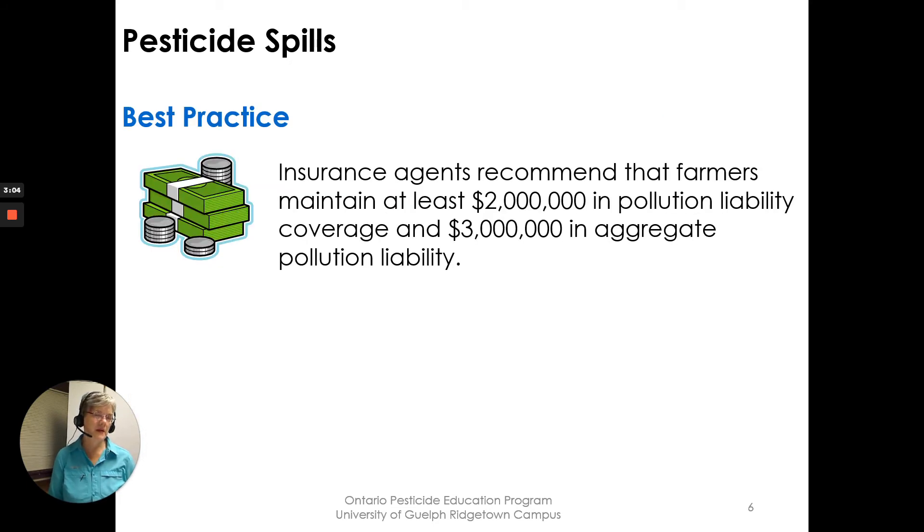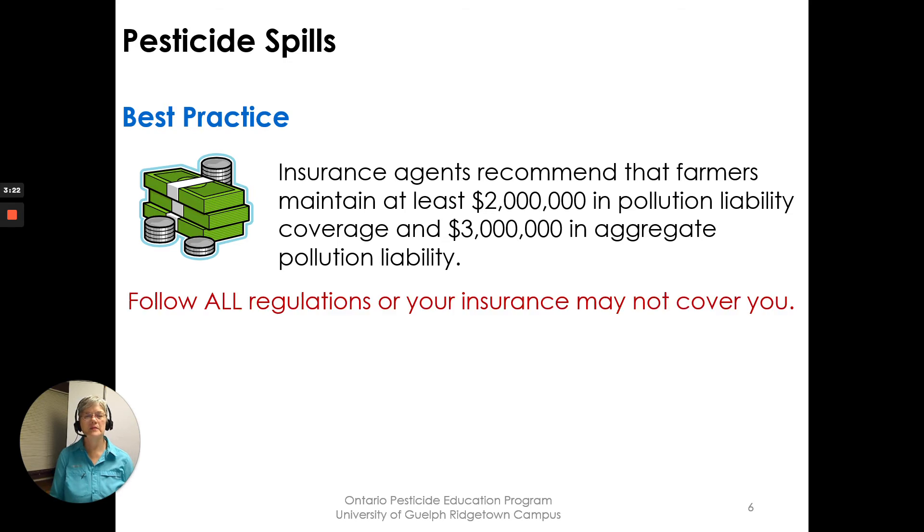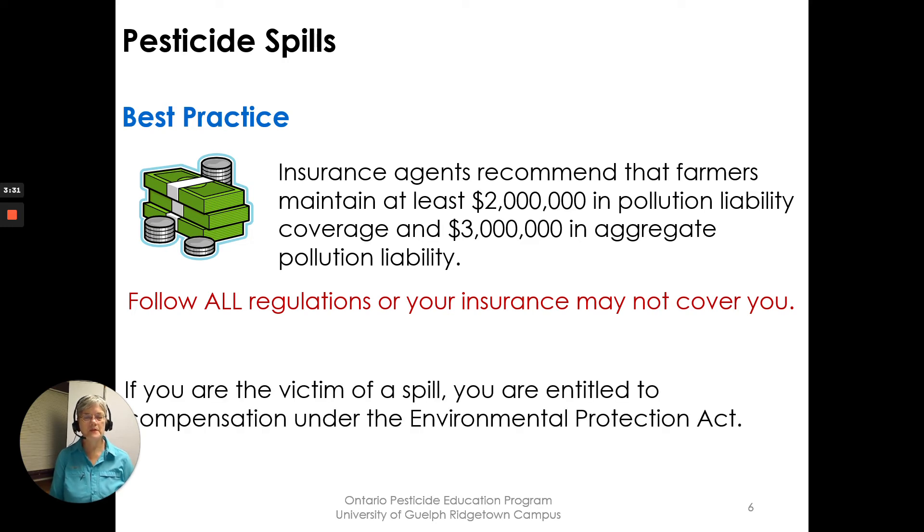Best practice is to have insurance that covers environmental incidents. Insurance agents recommend that farmers maintain at least two million in pollution liability coverage and three million in aggregate. Follow all regulations or your insurance may not cover you. If you are a victim of a spill, you are entitled to compensation under the Environmental Protection Act.